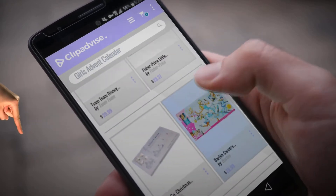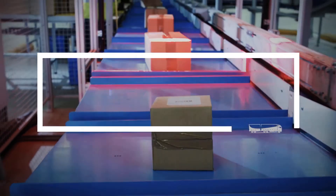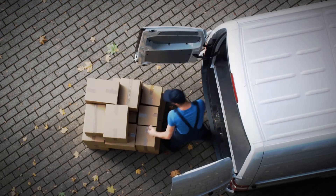Hi, my name is Emma. And I'm here to share with you our Top Girls Advent Calendar Collection. At any time, just click this banner and get real-time deals on your favorite products.